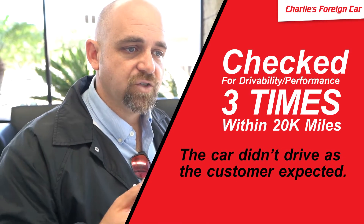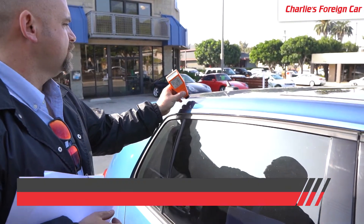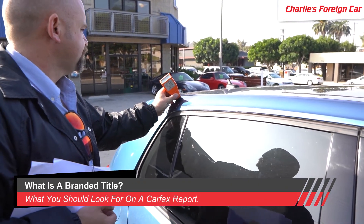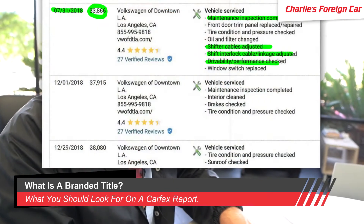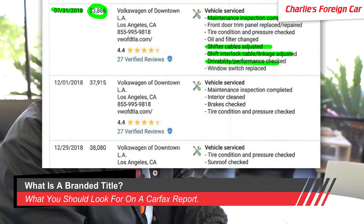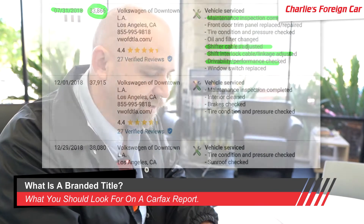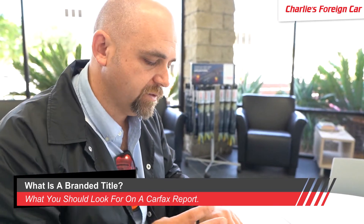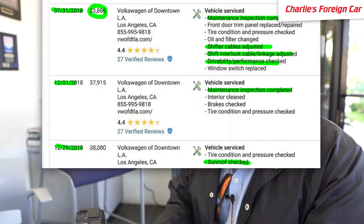The car had been checked three times for drivability between 20,000 miles — it did not drive as the consumer expected. There was damage to the right rear and right side. We checked the paint and verified it was repainted on the right side but not the left. At 33,000 miles there was another maintenance check, another shift cable adjustment, a shift interlock cable adjustment, and drivability performance checked again — that's the fourth time.